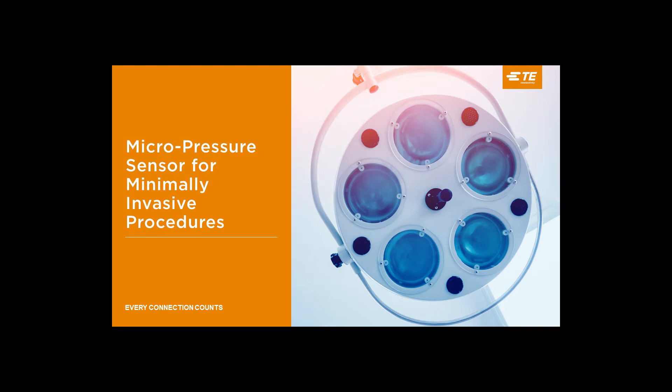Welcome to TE Connectivity's On Demand webinar on the IntraSense, a micropressure sensor for minimally invasive procedures. Our speakers will give you an in-depth look at the IntraSense and its innovative design.